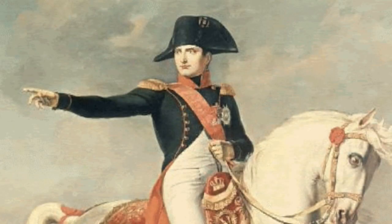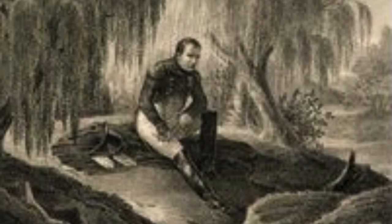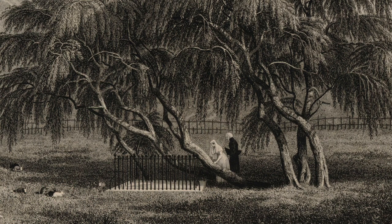Napoleon and the Willow Tree: when banished to the island of St. Helena, Napoleon would sit under his favourite tree — a weeping willow — and read his books. When he was buried by the tree, cuttings from the tree were in high demand all around the world, so much so that a guard had to be placed there.